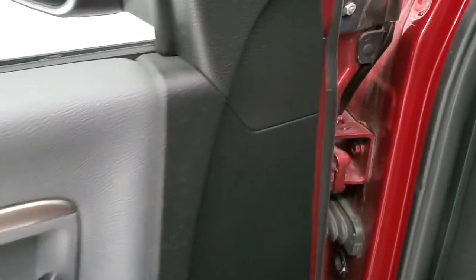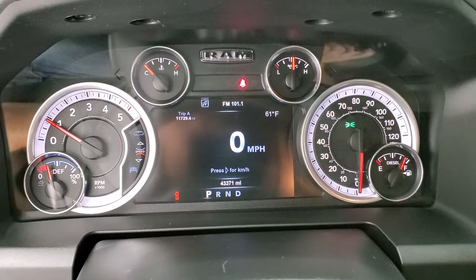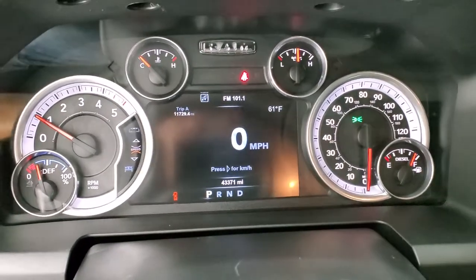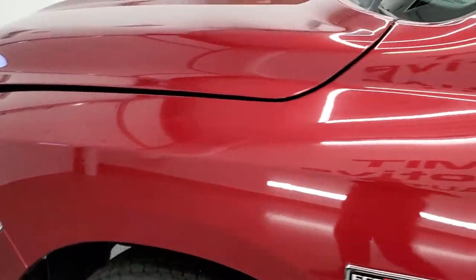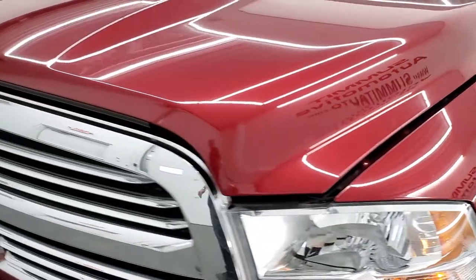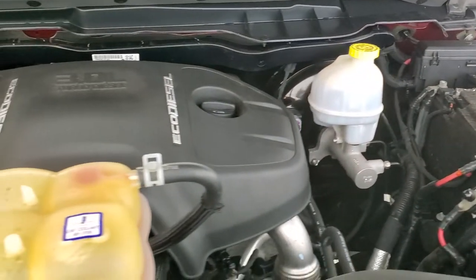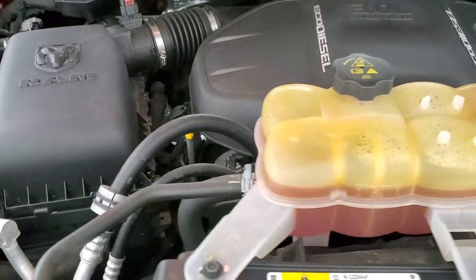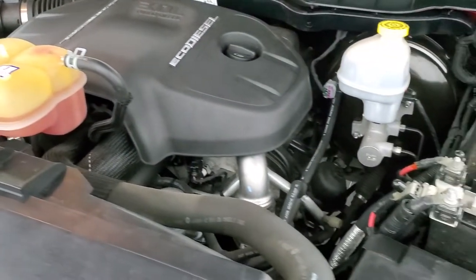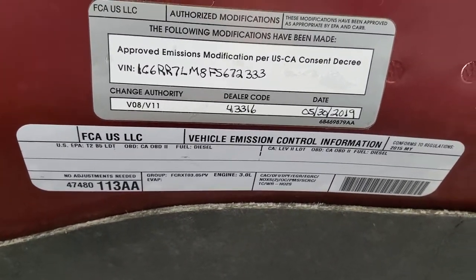We'll start it up and take a look under the hood. It starts right up with no check engine lights or anything like that. I would personally like to thank you for checking out the video today. Under the hood we have the 3 liter EcoDiesel V6 engine — the engine bay is very clean and it runs very smooth. Once again, this truck has been fully safetyed and inspected by our service shop, has a fresh oil and filter change, all the fluids have been checked and topped off. It has four brand new tires and this truck is 100% ready to go — there's your emissions sticker.